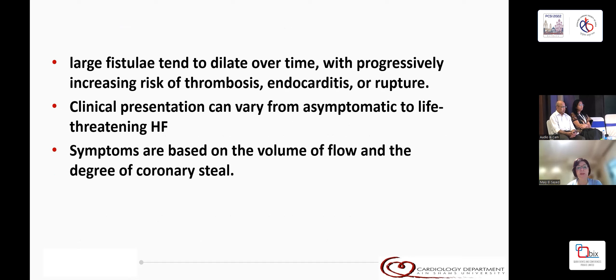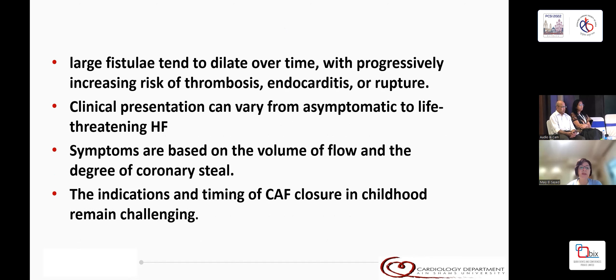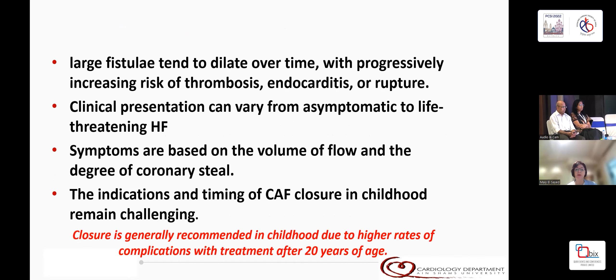The symptoms are based, like any other shunt, on the volume of flow and the degree of coronary steal. The indications and timing of closure in childhood remain challenging; however, it is recommended that it be closed in childhood due to the high rates of complication with treatment after 20 years of age.